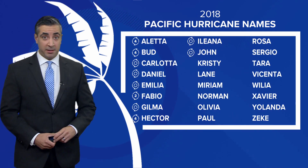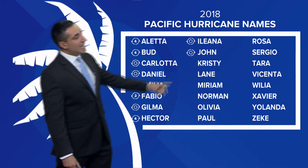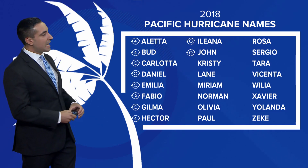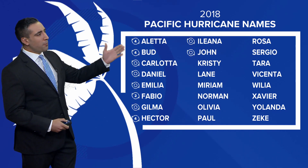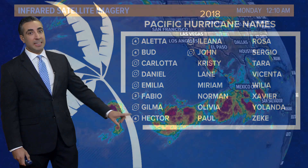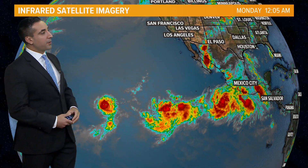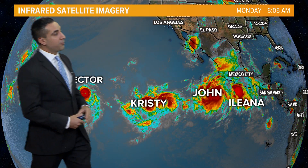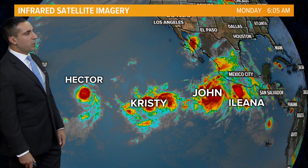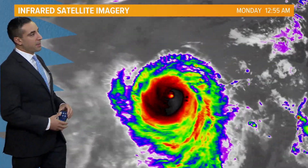Now let's talk about the Pacific. We are on the 10th named storm so far, and likely we will see the 11th in the next 12 to 24 hours, with a lot of development going on there. So far there have been three major hurricanes. Most recently, and still active, is Hector, which we're going to talk about in a second. Out in the Pacific, it's very, very active. We have John, Ileana, and then Christie, which will probably be named in the next 12 to 24 hours, and of course major hurricane Hector.